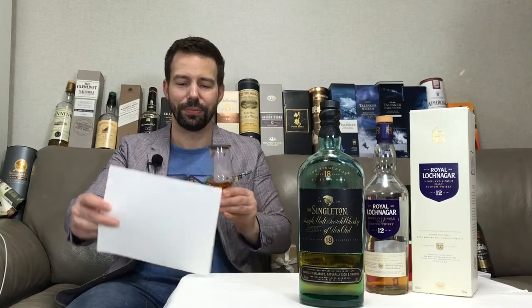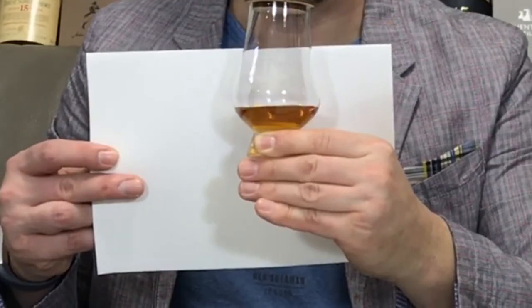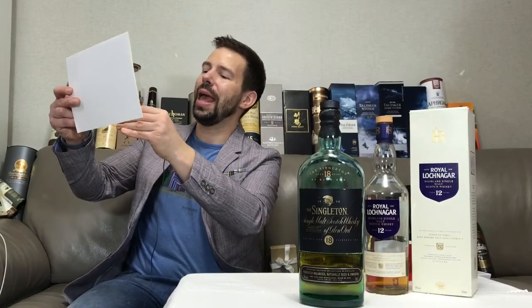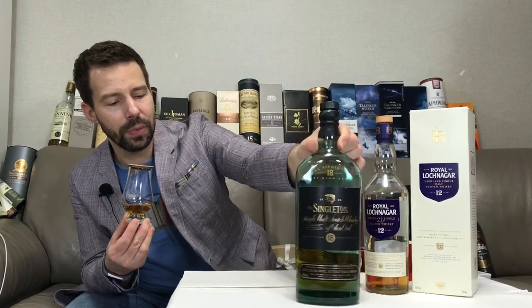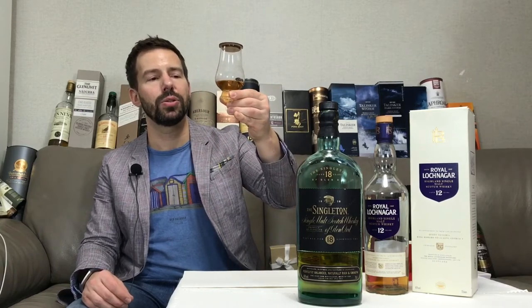Let's give that a whiff — actually, we want to check out the color first. Let's have a look at the color of the Singleton of Glen Ord 18 year old. To me, that is quite an antique golden hue, something like 24 karat gold, or perhaps Indian 24 karat gold — maybe even something that's been out for a while and has a little bit of tarnish going on. Nice color. There's no mention on the bottle as to whether color has been added or not; I would guess that probably some has been added. It's 40% ABV, the lowest possible to be called scotch whiskey, and yet it's got a fairly nice rich color. If you can find a legitimate source that mentions this is definitely with color added, please leave it in a comment.